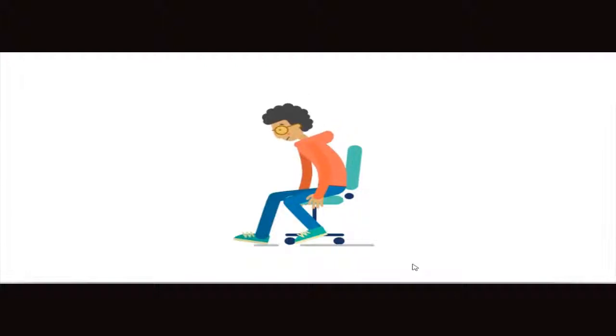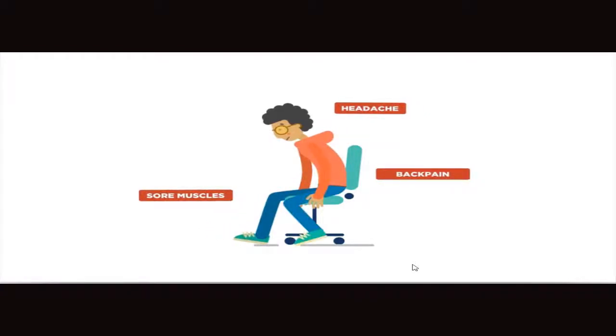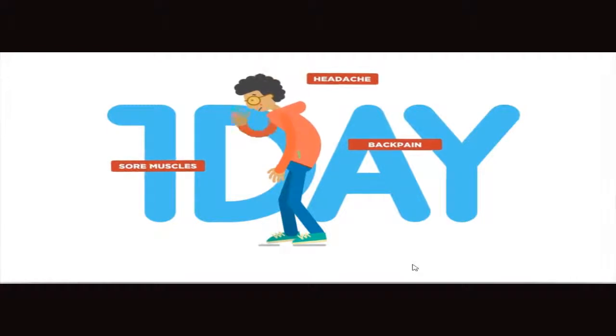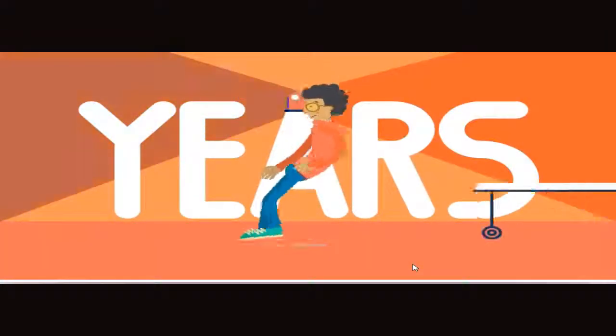Bad posture when sitting can be harmful. It leads to headaches, sore backs and muscles, and even pain after you stand up and leave your computer. And that's just after one day. If you keep the same bad posture for years, you can get seriously hurt, and might even need surgery.